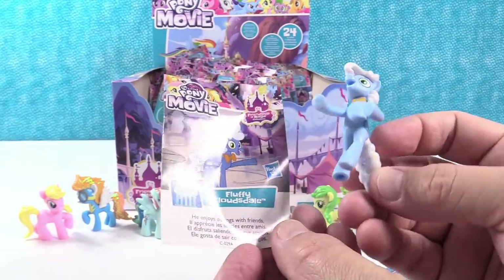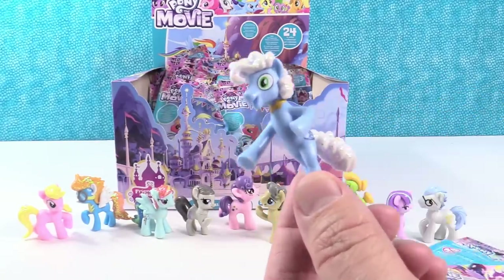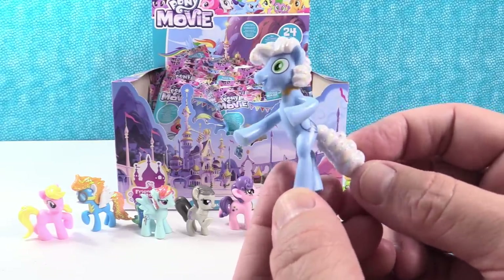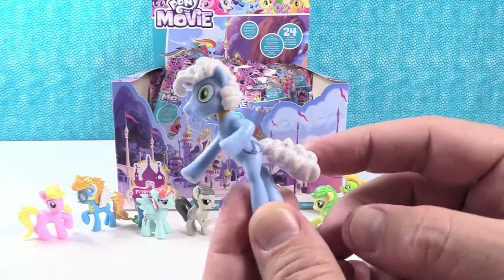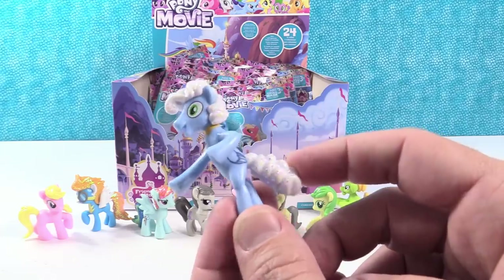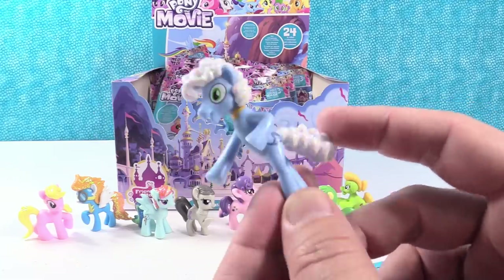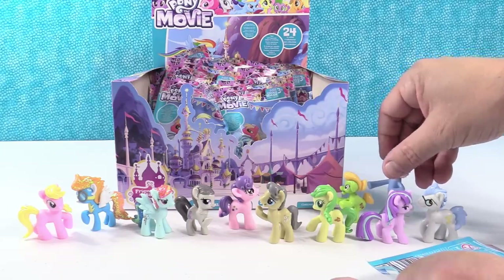Fluffy Cloudsdale — he enjoys outings with friends. He is awesome. This is like Funfetti Pony. He's standing straight up — that is a new pose. His tail and mane look like Funfetti frosting, which is why I call him Funfetti Pony. He is so cool. Fluffy Cloudsdale. I'm fluffy — got a big fluffy mane and a fluffy tail. That is a very fluffy tail. He's really awesome.